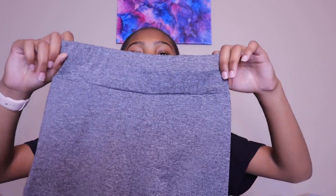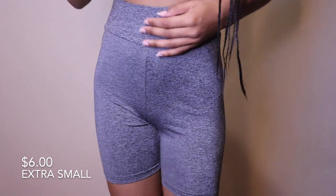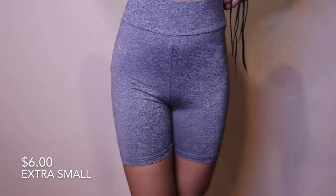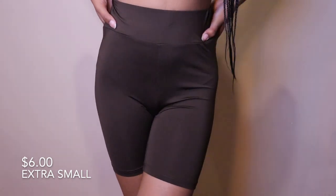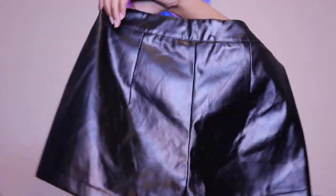Now into shorts. First I have these gray biker shorts — very comfortable. I love that it has a band at the top of the waist so it doesn't fall down and feels secure. I also have these in brown. They're not the stretchiest but they do have some stretch.